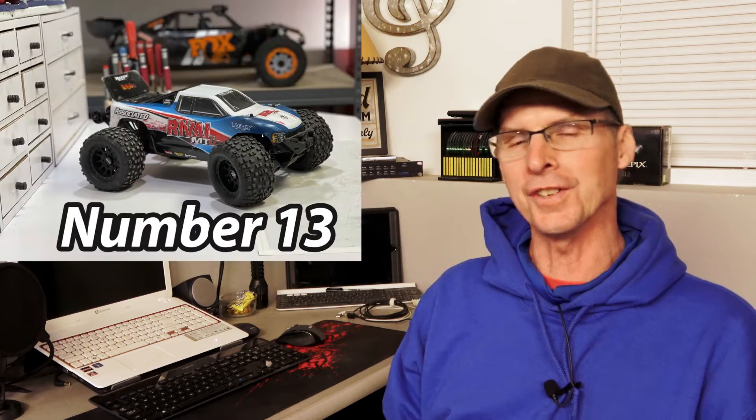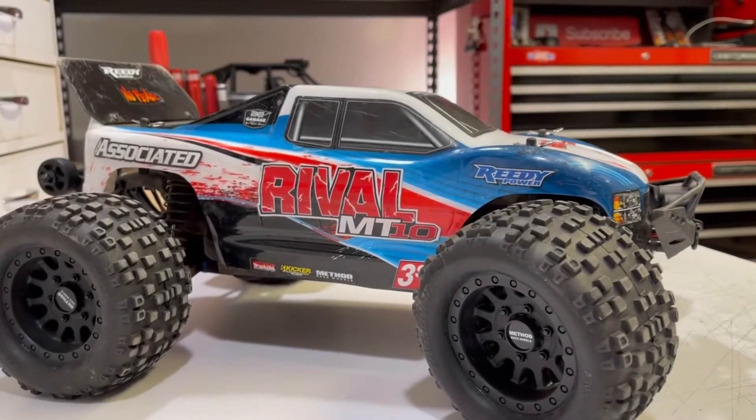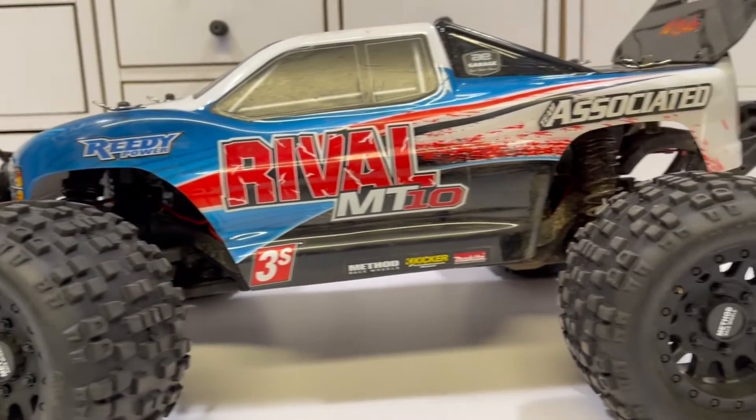In the 13th spot, we've got the Associated MT-10 Rival. This is 1/10-scale, four-wheel drive, electric, and this thing is fun. It's a little monster truck, and it's surprisingly big for being little — it's got great big tires, really soft suspension, and it handles pretty good. It's surprisingly fast for its footprint. I've had a lot of fun playing with this one, and it's holding down number 13.